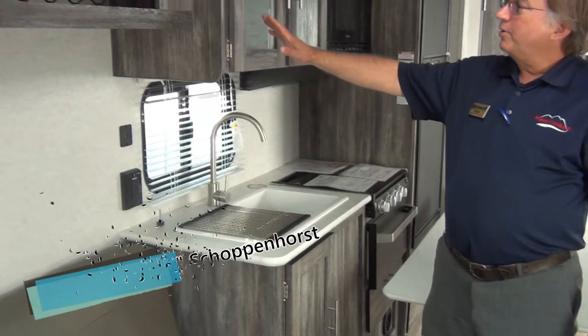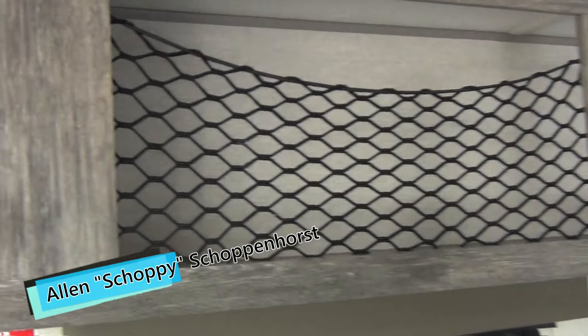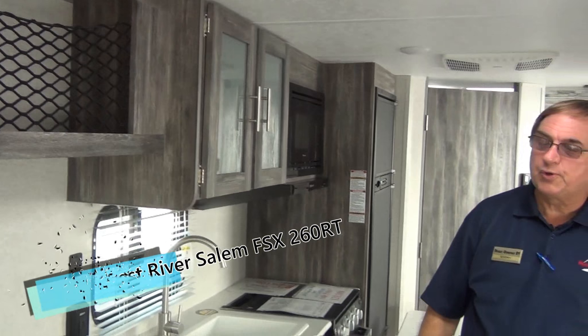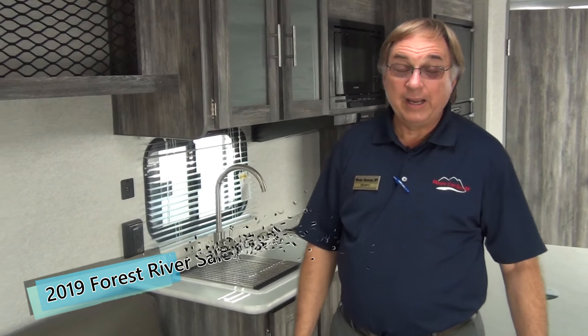Inside, I want you to first notice this is done in the new Barnwood gray color. This is a big twist off the browns that have been prevalent in the industry in the last couple of years. Nice, really tasteful — kind of a Barnwood gray. I like it a lot.